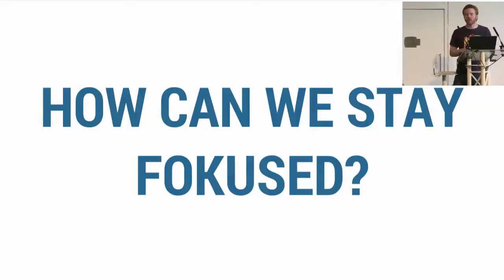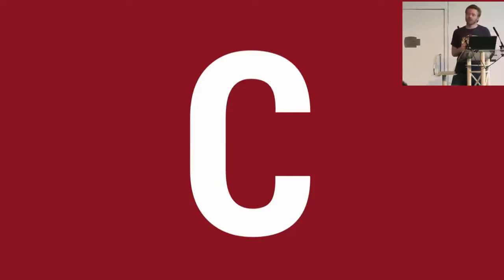Most of you are already distracted with the typo on the slide. You're thinking, 'focused' — it's spelled with a C, not a K. So I'm giving you the classic French teacher quote: I wanted to see if you were following.